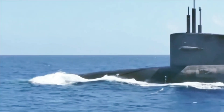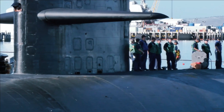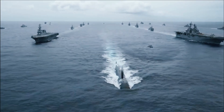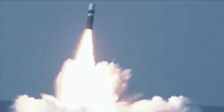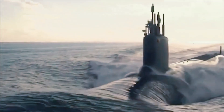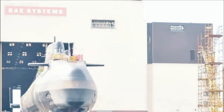Astute is the second submarine of the Royal Navy to be named after the characteristic of shrewdness and discernment; the first was the World War II era Amphion-class Astute. She was the largest attack submarine in Royal Navy history when commissioned in 2010. Built as a successor to the Trafalgar class, Astute is 50% larger than the T-boats but has a smaller crew. The 7,400-ton Astute's nuclear reactor will not need to be refueled during the vessel's 25-year service. Since the submarine can purify water and air, she is able to circumnavigate the planet without resurfacing. The main limit is that she can only carry three months' supply of food for 98 crew. Astute has stowage for 38 weapons and was expected to typically carry both Spearfish heavy torpedoes and Tomahawk Block IV cruise missiles, the latter costing £870,000 each.